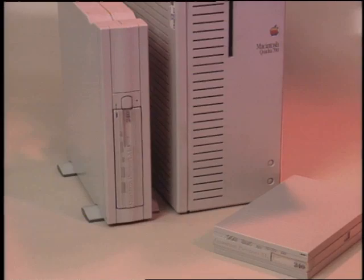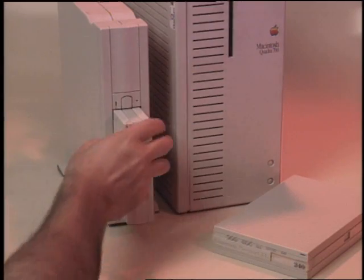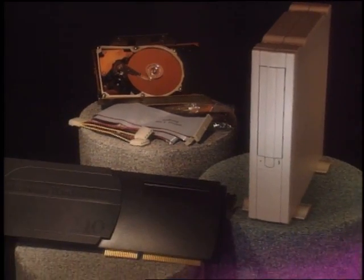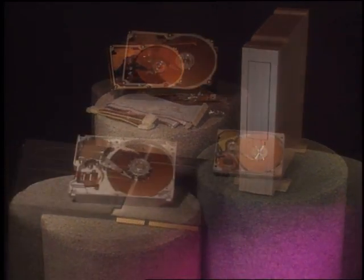For system integration, for upgrade and replacement, for removable storage, Quantum means reliable high performance. In every venue, Quantum excels with quality products ranging from 42 megabytes to over one gigabyte.